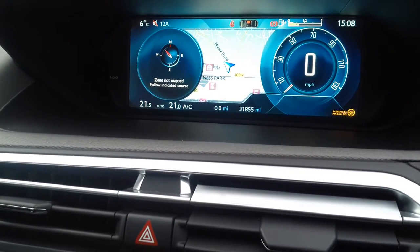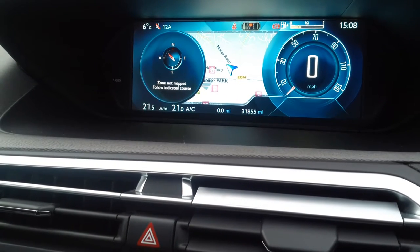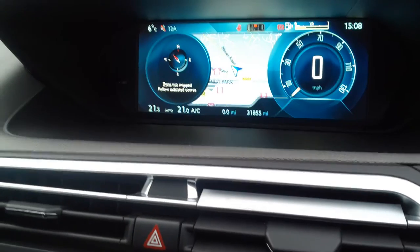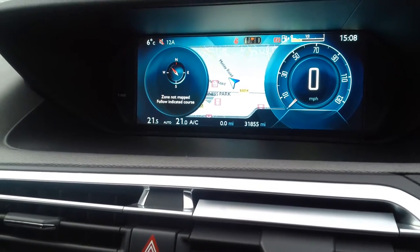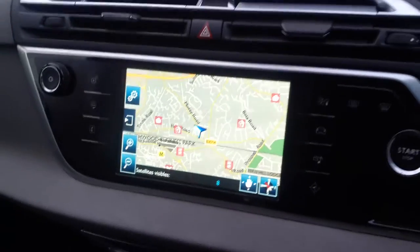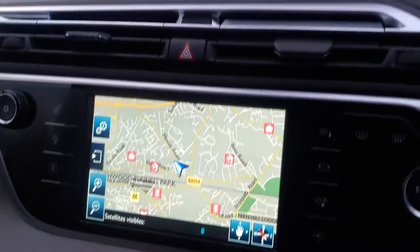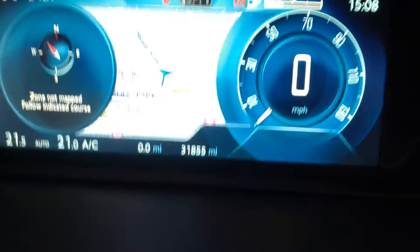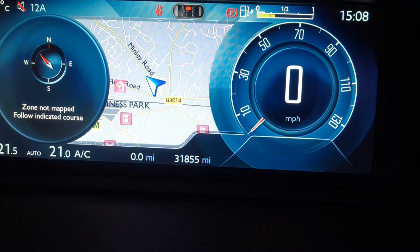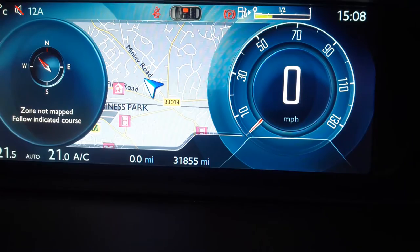In this Citroen C4 Picasso, this model was introduced in 2013 and applies to both the C4 Picasso and the Grand C4 Picasso, which have the same dashboard and display layout. This is for the exclusive model, but would also apply to exclusive plus where a sat nav is included. We're going to show how to amend the mileage as well as the miles per hour reading from miles to kilometres.